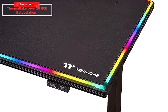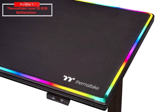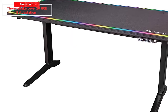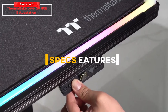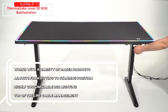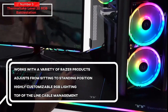The Level 20 Battle Station RGB Gaming Desk also offers exceptional functionality. Gamers can adjust the heights of the gaming desk electronically to sitting or standing positions. In addition, the large full mousepad surface allows gamers to set up a multi-monitor gaming system. Key specs and features include: works with a variety of Razer products, adjusts from seating to standing position, highly customizable RGB lighting, and top-of-the-line cable management.